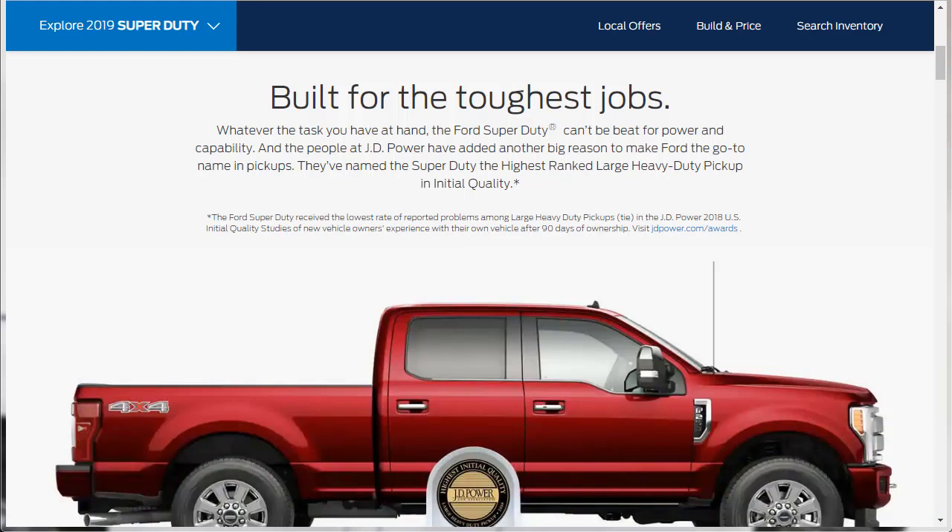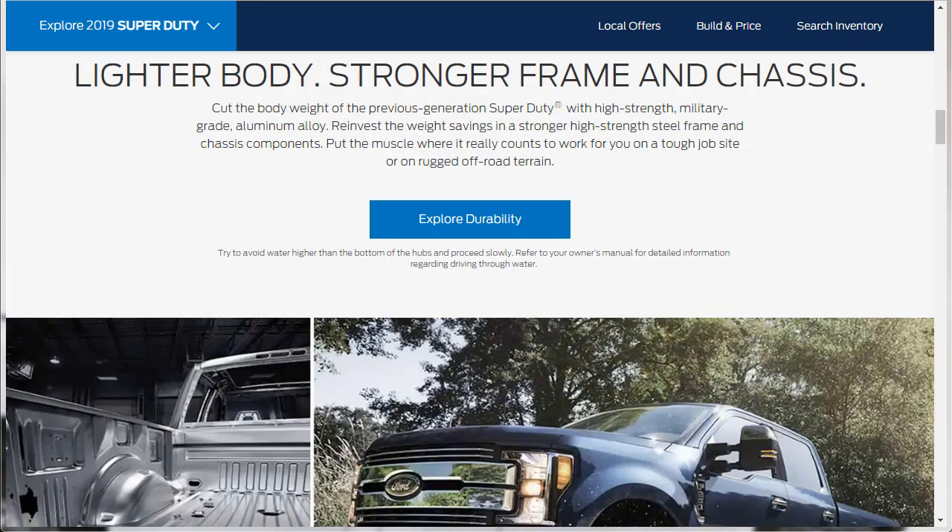The 2019 Ford F-350 Super Duty is a ridiculously capable heavy-duty truck. Properly equipped and using a gooseneck hitch, it can tow up to 32,000 pounds — that's 16 tons. If you don't tow, a regular cab two-wheel drive F-350 with dual rear wheels can handle up to 7,630-pound payload. That's the weight of about three Ford Fiesta hatchbacks. But if you're one of those people who need this much truck, this is the truck you need.